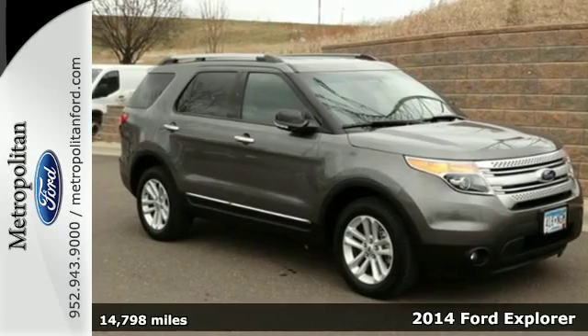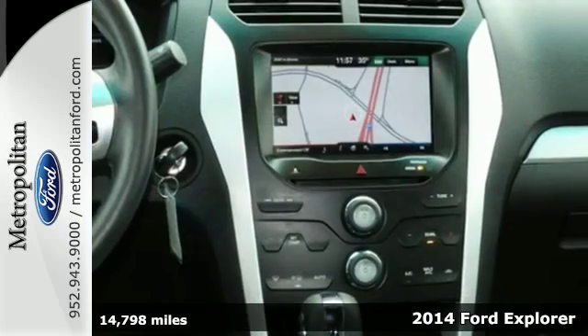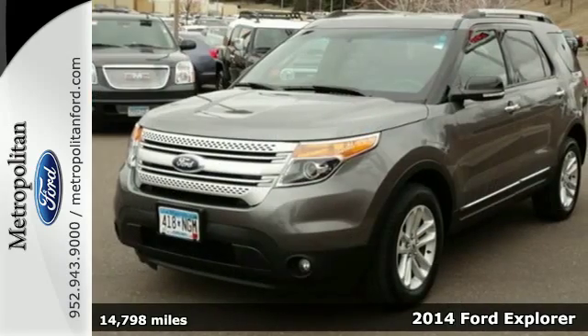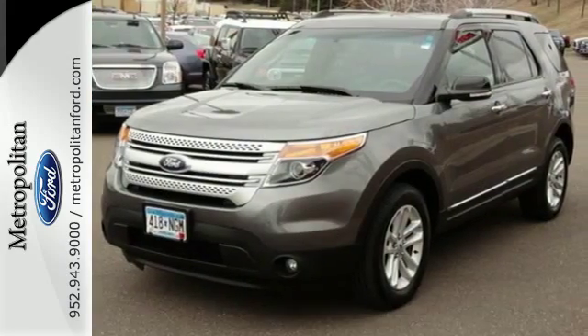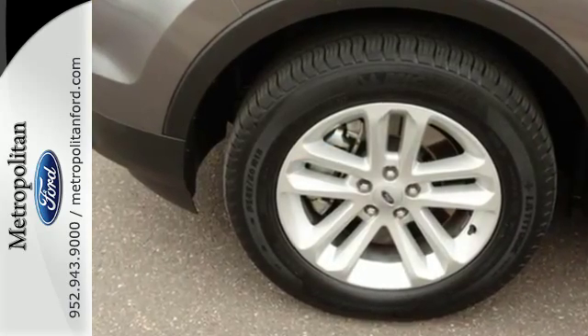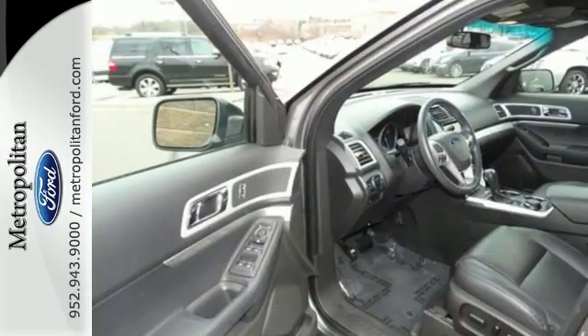It's a 2014 Ford Explorer. This family-hauling SUV can seat up to 7 people and still carry all their stuff, too. If you need to haul more stuff than people, the rear seat folds down, opening up over 80 cubic feet of cargo space.